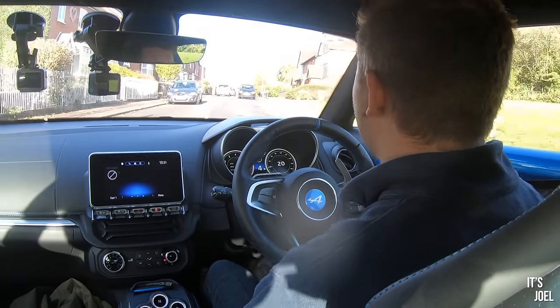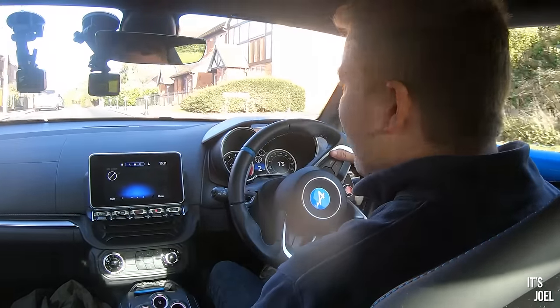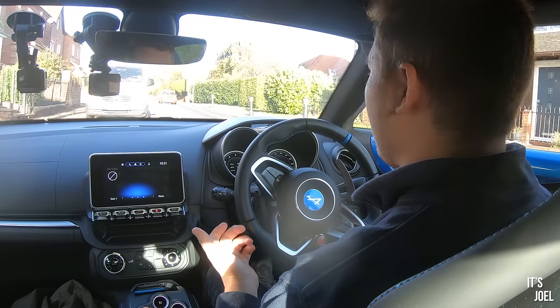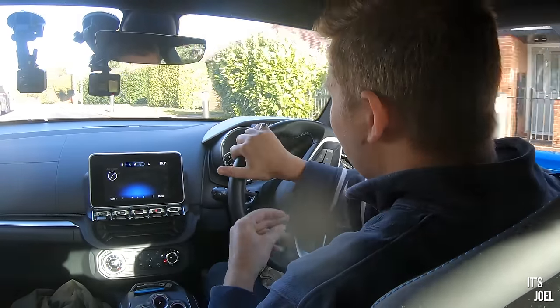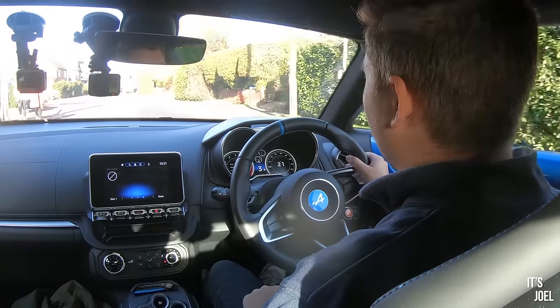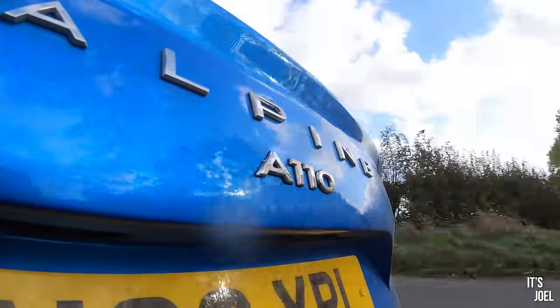The seven-speed gearbox is good — very smooth. In normal mode you barely notice it changing gear. At around 70 mph you're under 3,000 rpm; it's very civilized. In sport mode or with the paddles, on the upshifts there's a nice pop sound that I enjoy, and the changes are fast — pull the paddle and you're in the gear immediately.